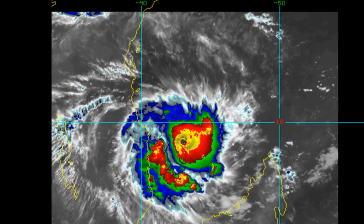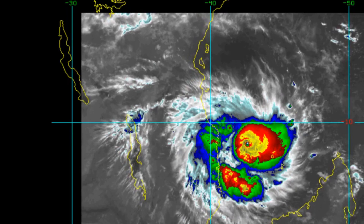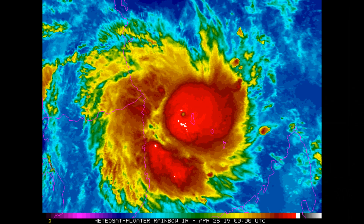The cyclone is experiencing light to moderate 15 to 20 knot vertical wind shear, with warm 29 to 30 degrees Celsius sea surface temperatures. Well-defined westward and poleward outflow is supported, allowing for further intensification in the near term.